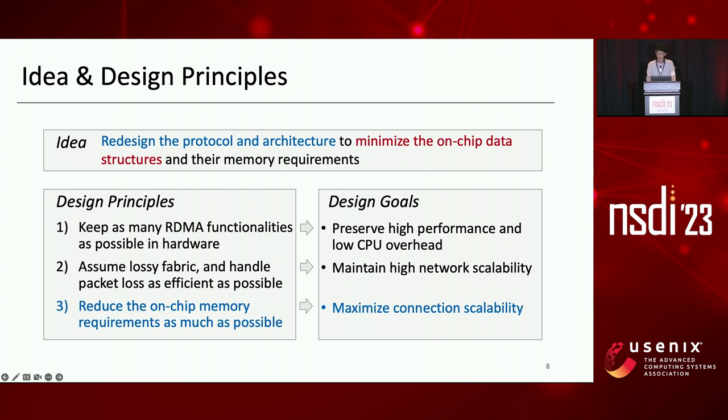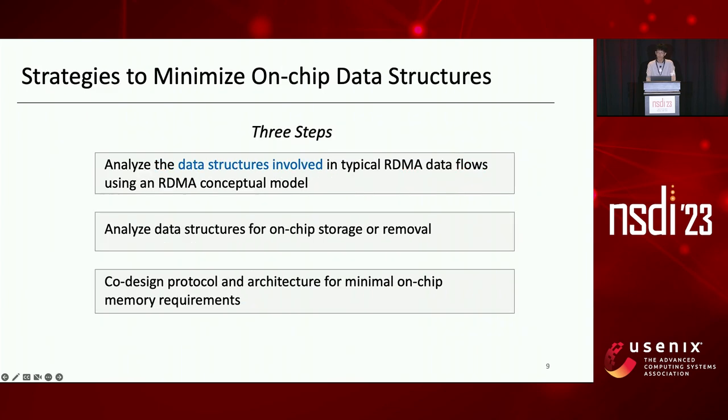Next, I'll introduce the strategies to minimize on-chip data structures and maximize connection scalability. We follow three steps. First, we analyze the data structures involved in typical RDMA data flows using an RDMA conceptual model. Second, assuming the protocol and architecture can be redesigned, we analyze which data structures must be stored on-chip or can be removed. Third, we co-design the protocol and architecture for minimal on-chip memory requirements and design a scalable architecture.